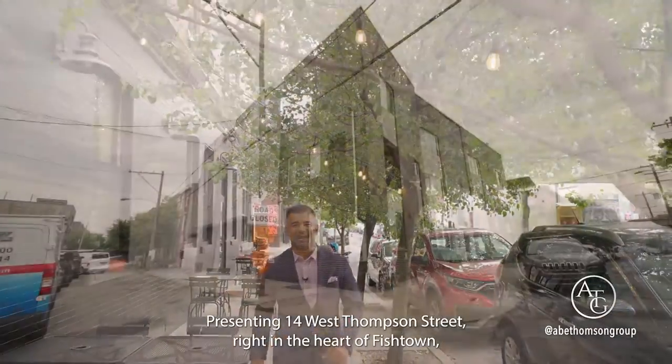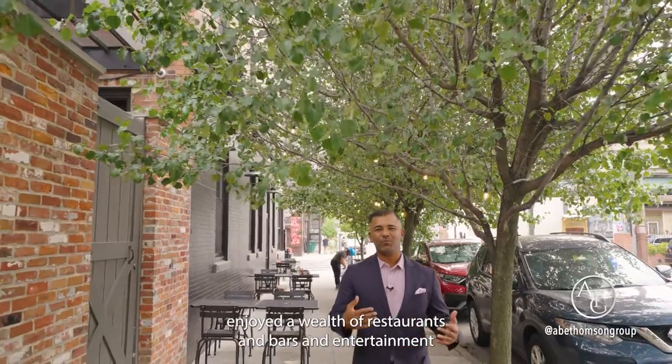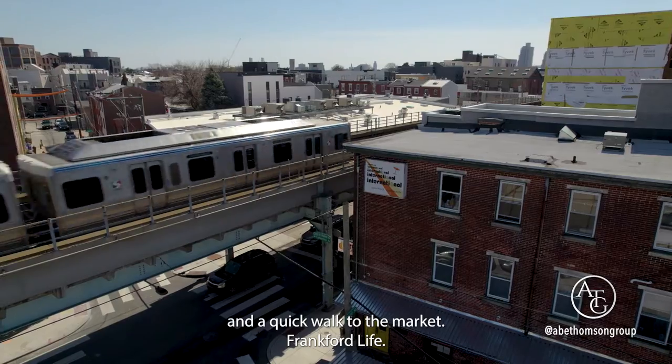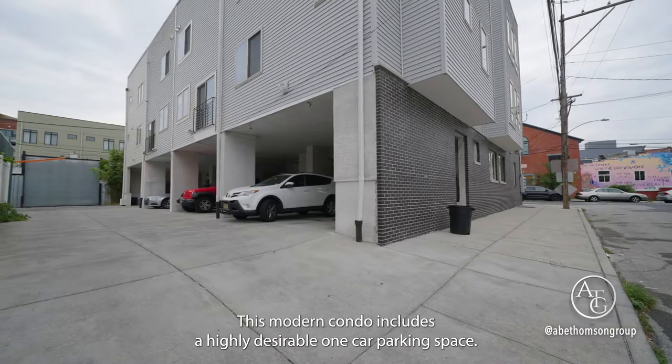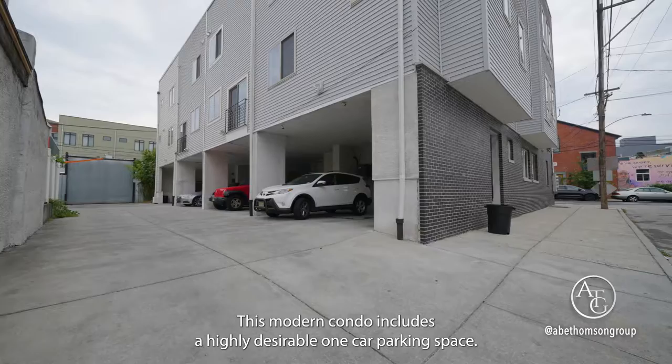Presenting 14 West Thompson Street, right in the heart of Fishtown. Enjoy the wealth of restaurants, bars, and entertainment, and a quick walk to the Market-Frankford Line. This modern condo includes a highly desirable one-car parking space.